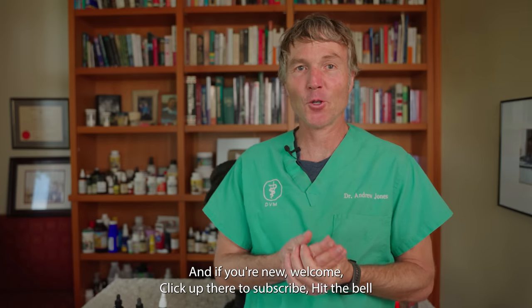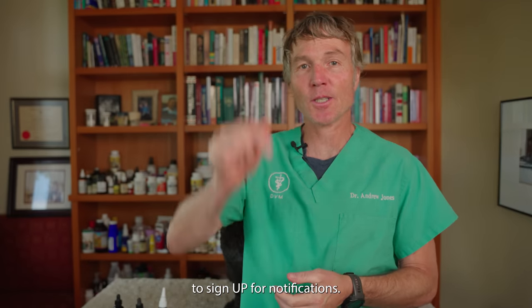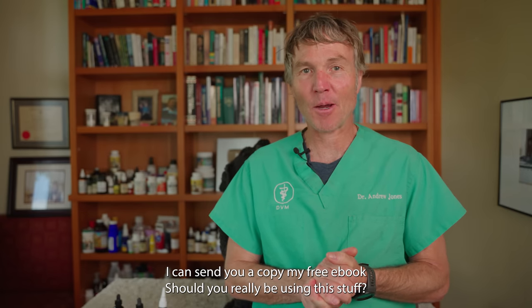Hello, welcome back to my channel, and if you're new, welcome. Click up there to subscribe, hit the bell to sign up for notifications, then when you click that link directly in the box below, I can send you a copy of my free book.